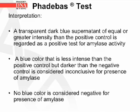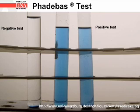No blue color is considered negative for the presence of amylase. In the example shown, the two tubes on the right both show a positive result, while the tube on the left, which is clear, shows a negative result.